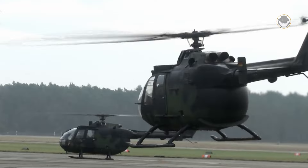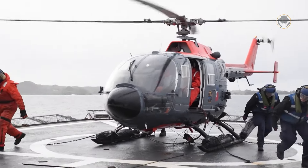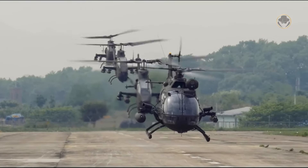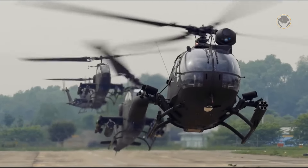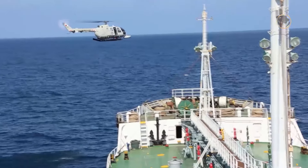The BO-105 emerged as an ideal light helicopter, which combined a rigid, non-articulated rotor, twin engines and compact size. These features set new standards in this field. It is the first rotorcraft that could perform inverted loops. No other purely German aerial vehicle has reached the BO-105's market success.